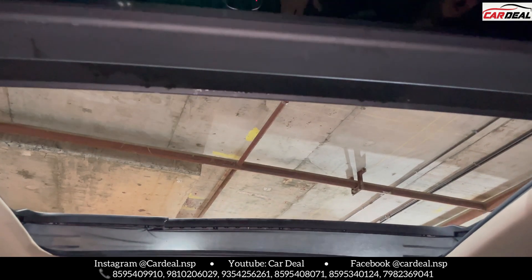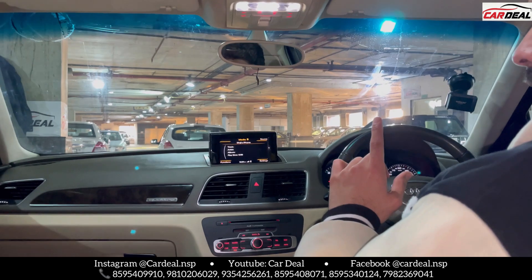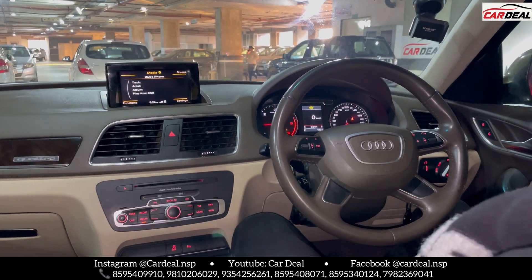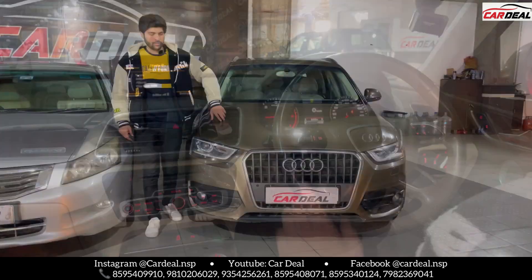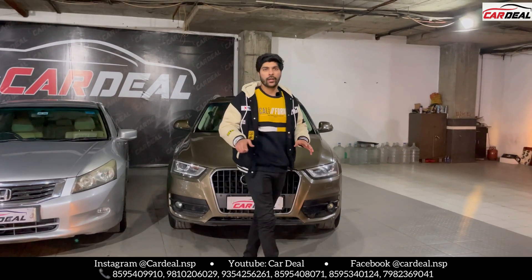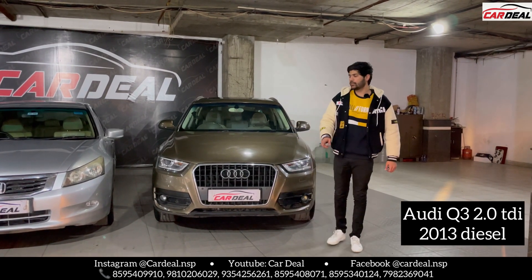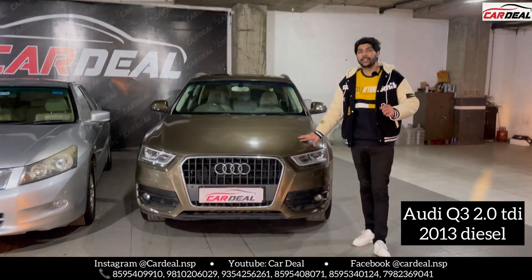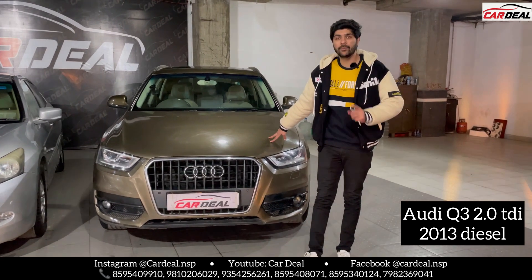Which looks very good. Every feature in the car is in working condition. There are a lot of great features in the car. And the most important thing is the price of the car. We will go outside and talk about pricing. The features, interior, and walk-around have all been seen. Q3 2013 model — fully original, extraordinarily maintained, all original, Delhi registration. You can talk about pricing.